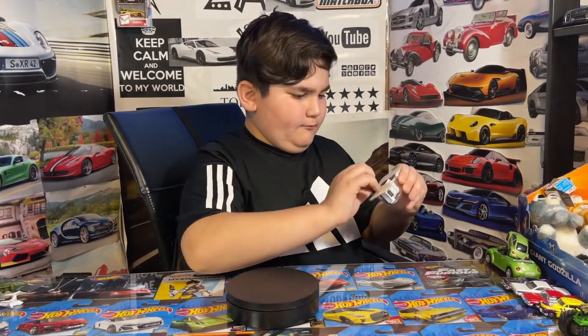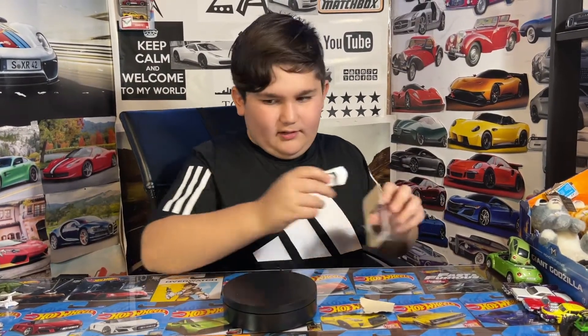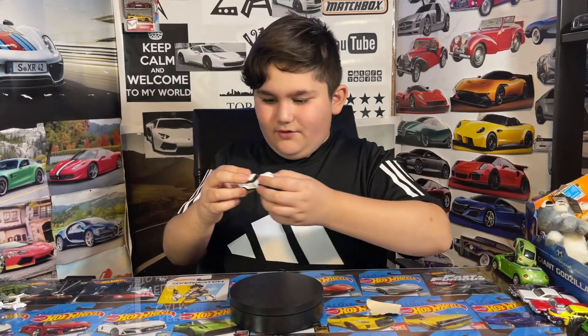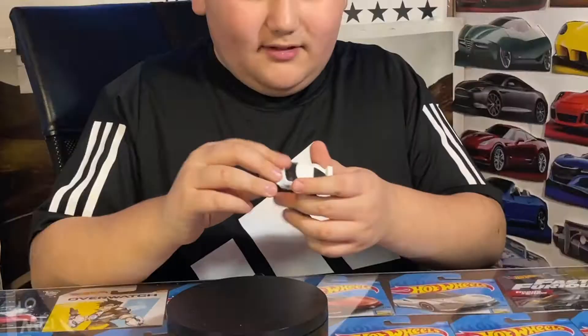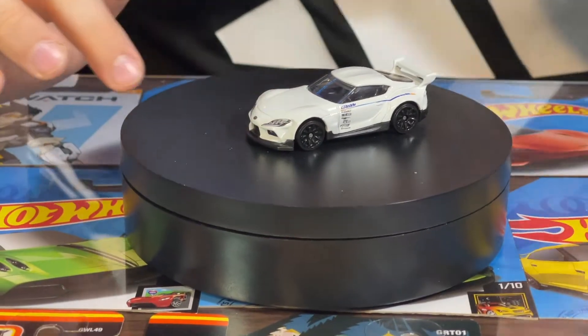I wonder how you guys open it — it's like, you don't have this part and I don't like it. But here it is — the Supra! Yeah guys, here is the Supra.